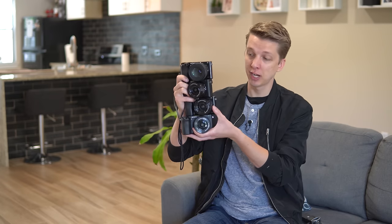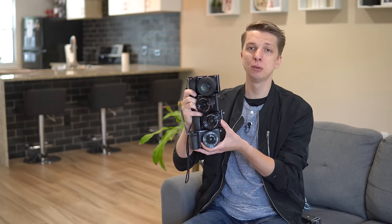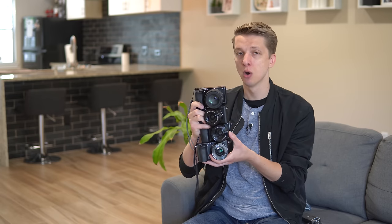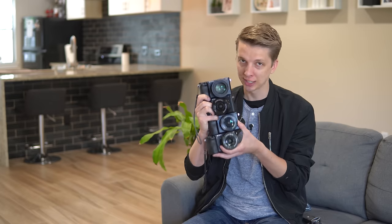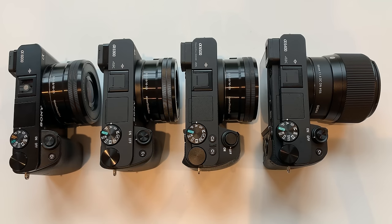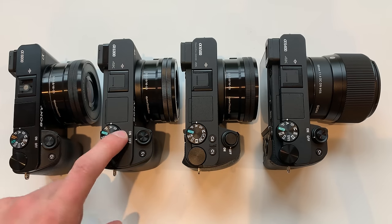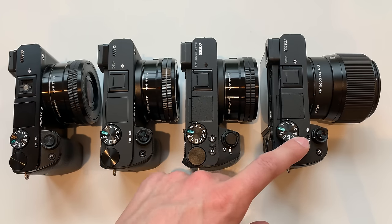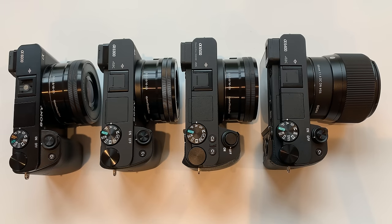Hey guys, in this video I am comparing these four cameras from Sony. This is intended to be a buyer's guide for those of you who are perhaps new to the Sony APS-C E-mount lineup, or maybe you have one of these cameras and you're looking at upgrading — what new features do the other models have? I will have buying links posted down below in the description for current pricing. Let's get started.